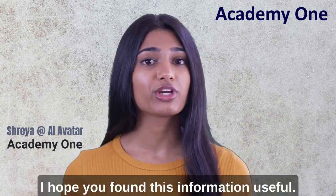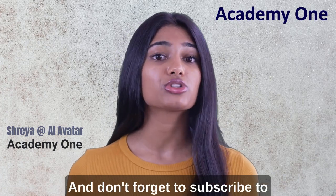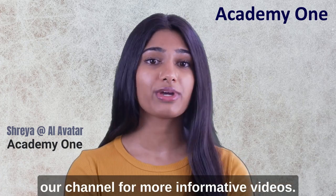I hope you found this information useful. Thank you for watching, and don't forget to subscribe to our channel for more informative videos.